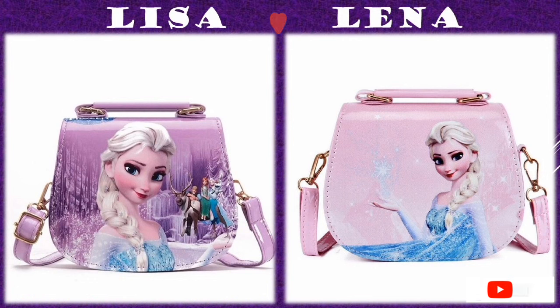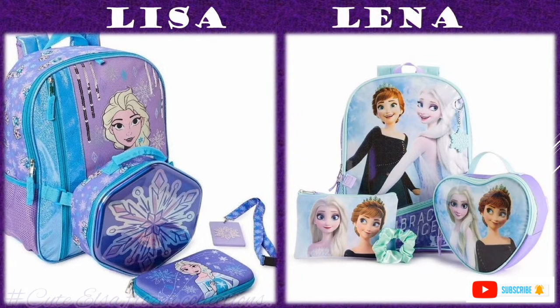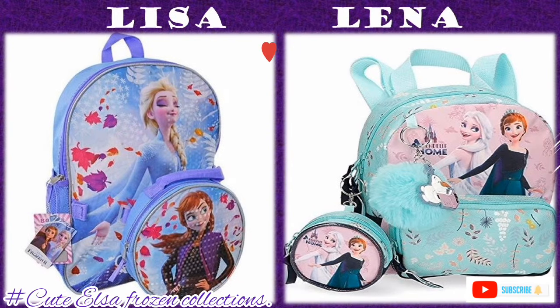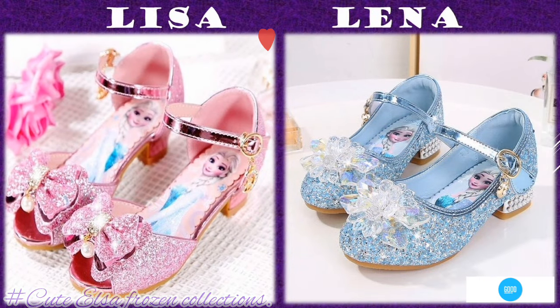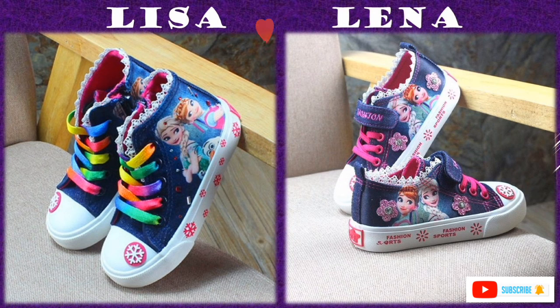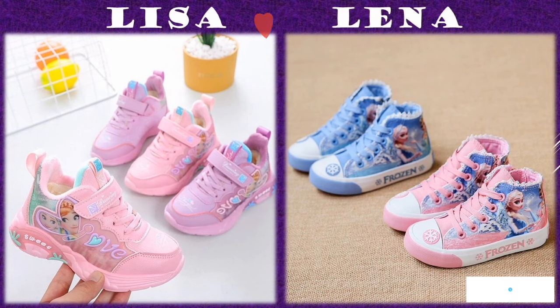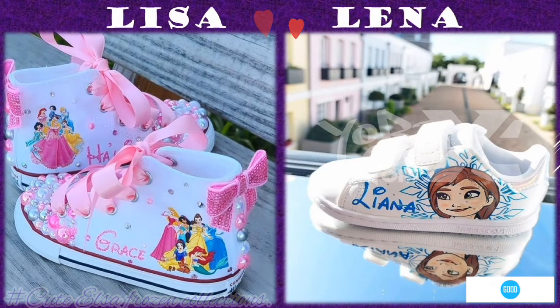For the handbags, they are in different sizes and colors, still with Lisa's pictures. When you look at the kids' shoes or sneakers, they are of different designs, sizes and colors but all outside with Lisa's pictures.